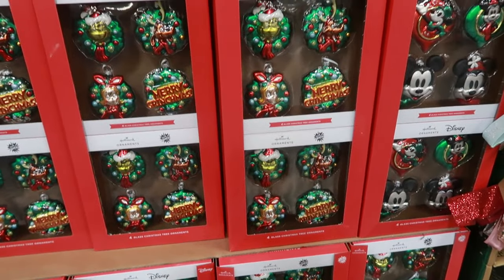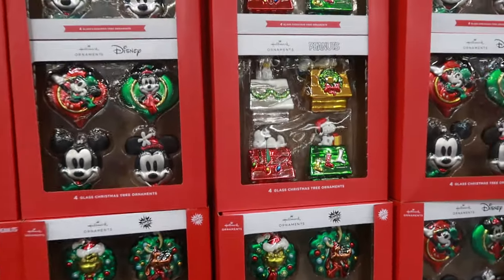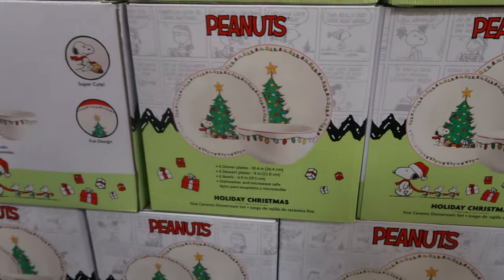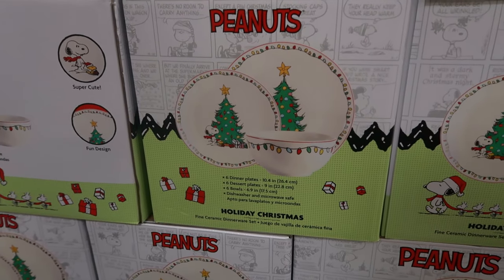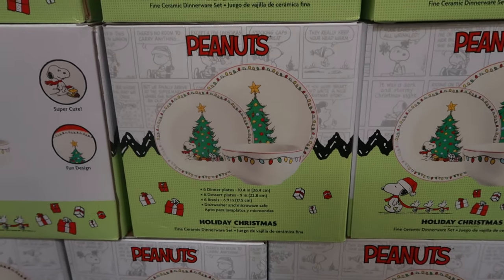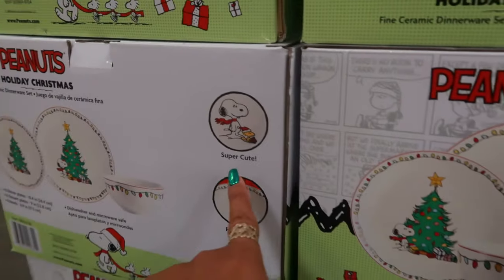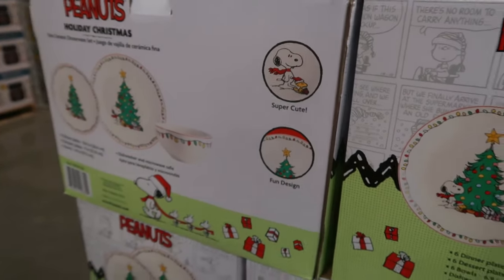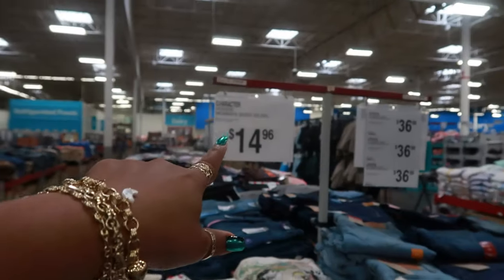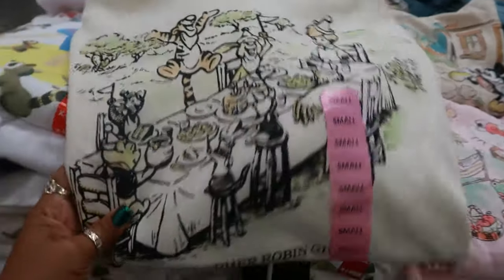I'm always afraid ornaments will break, or even just storing them is a pain. Here's a Peanuts holiday Christmas bowl and plate set — you get six dinner plates, six dessert plates, six bowls, and they are dishwasher and microwave safe for $49.94. These sweatshirts right here — they are women's extra small through double XL for $14.96. You've got Pooh Bear.